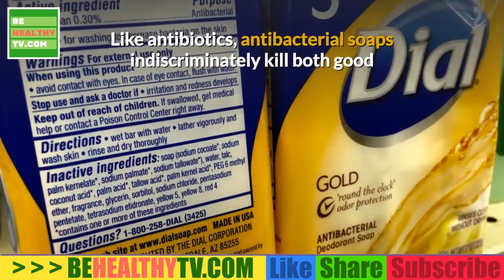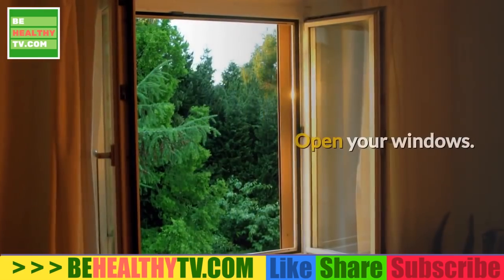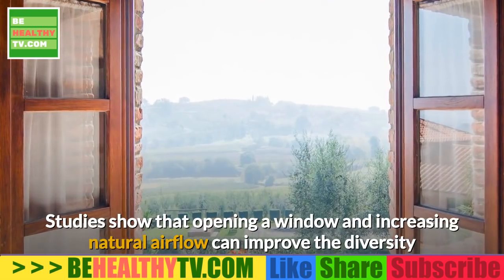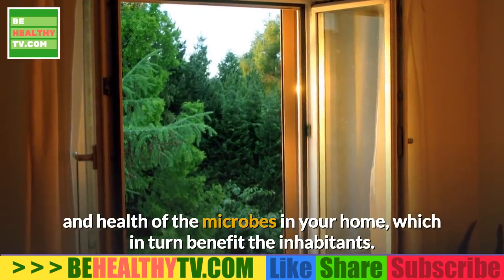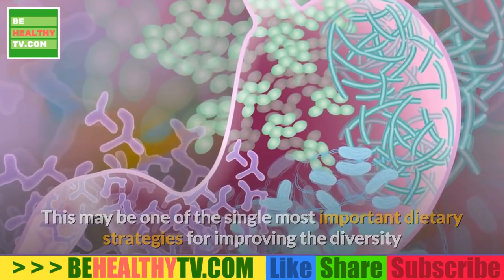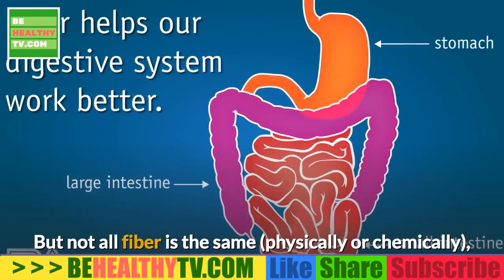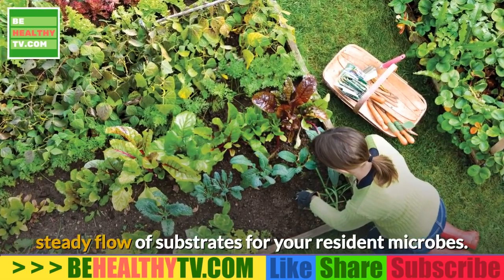Third, avoid antibacterial soaps and products. Like antibiotics, antibacterial soaps indiscriminately kill both good and bad bacteria and contribute to growing antibiotic resistance. Fourth, open your windows. Though keeping the outside out has its advantages, studies show that opening a window and increasing natural airflow can improve the diversity and health of the microbes in your home, which in turn benefit the inhabitants. Fifth, eat more plants — this may be one of the single most important dietary strategies for improving your gut microbiome. Your gut microbes thrive on a diversity of fermentable substrates, or dietary fiber, but not all fiber is the same, so consuming a diversity of whole plants will ensure a steady flow of substrates for your resident microbes.